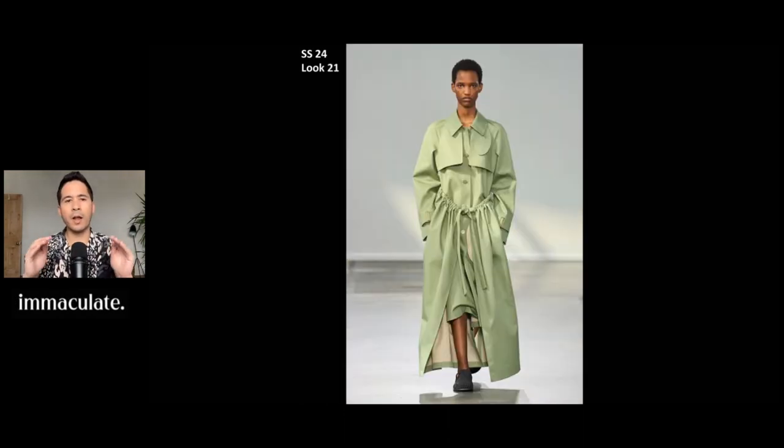This is one of the more calm, kind of mundane looks from the entire collection, but I just love a good trench coat. I love the details and the color of this one. I love how it has this type of bungee tie around the waist area. Just a beautiful piece. It looks like there might be layers underneath it too — maybe a built-in dress or a skirt underneath as well. Just a beautiful piece all together.